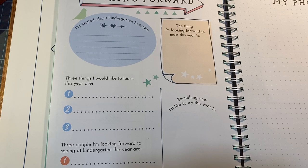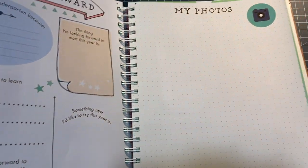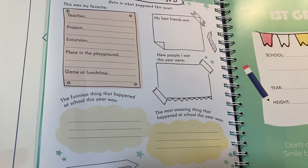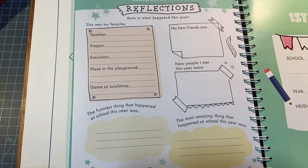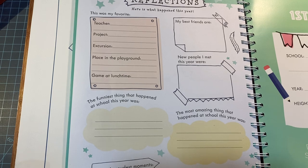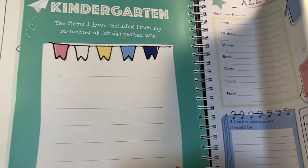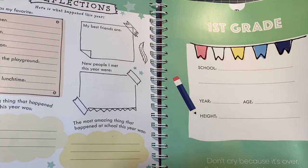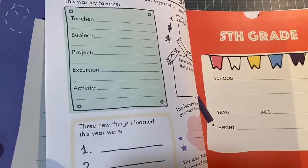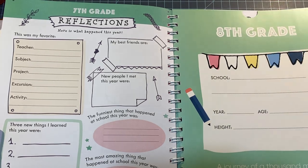There are also pages for 'three things I'd like to learn this year,' 'three people I'm looking forward to seeing at kindergarten,' 'something new I'd like to try this year,' and a photo section where you stick your favorite photos. Then there are reflection pages for the end of the year — 'my best friends are,' 'new people I met this year,' 'the funniest thing that happened at school.' So you start from the beginning of the year with their likes and dislikes, and at the end of the year you fill in reflections. It repeats that same format throughout all the school years.